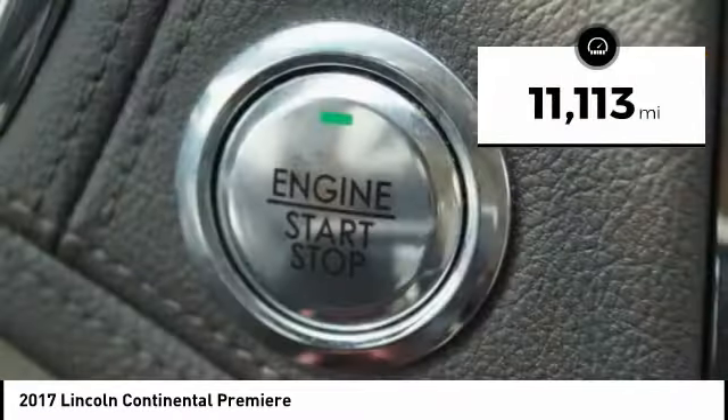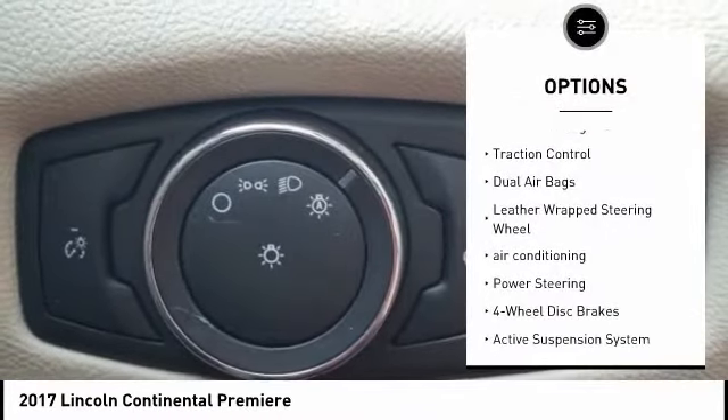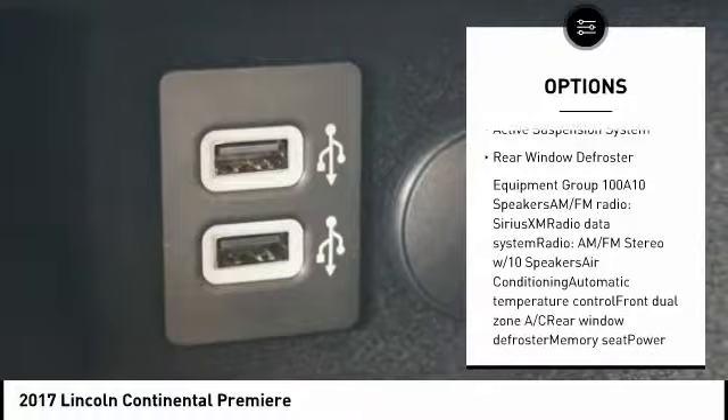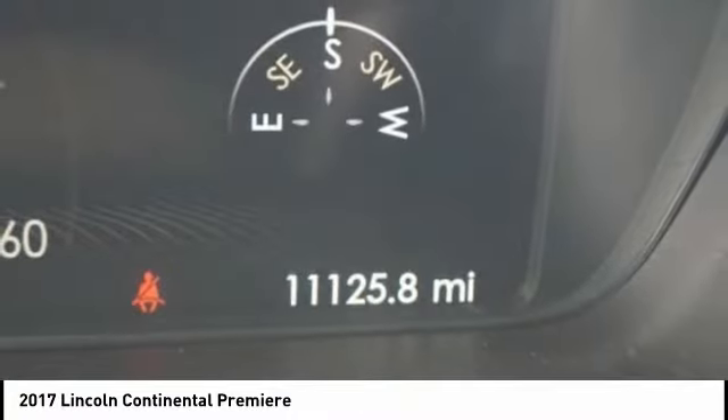This vehicle has less than 15,000 miles. Here are some of this vehicle's great options: power passenger seat, traction control, dual airbags, leather-wrapped steering wheel, air conditioning, power steering, four-wheel disc brakes, active suspension system, and rear window defroster.